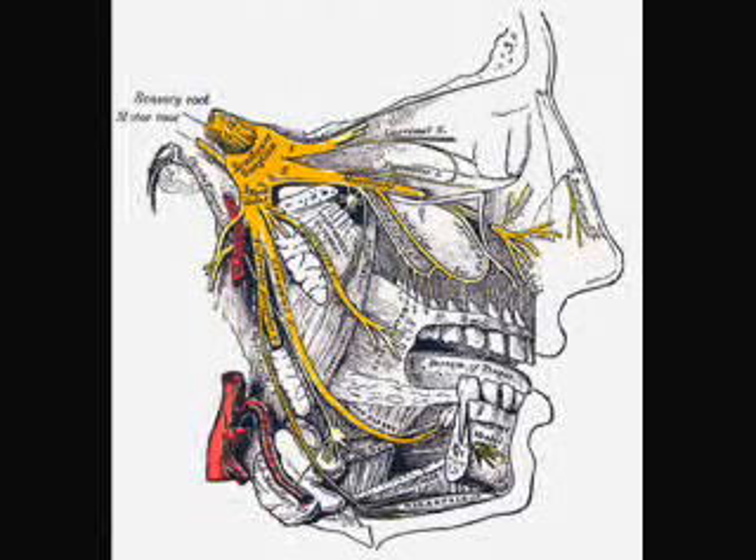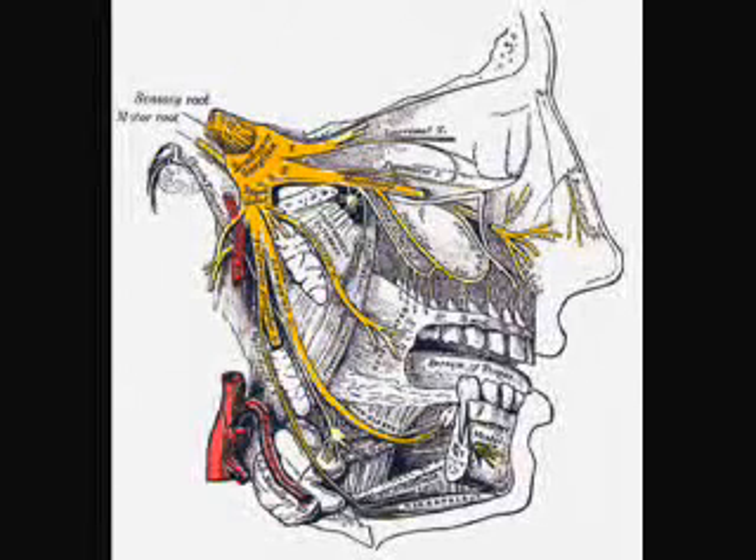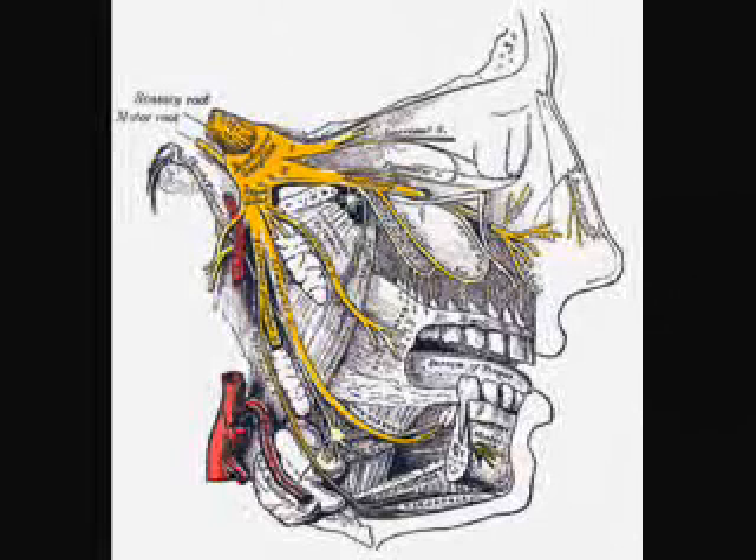The dorsal root ganglia contain the cell bodies of incoming sensory fibers from the rest of the body. From the trigeminal ganglion, a single large sensory root enters the brainstem at the level of the pons. Immediately adjacent to the sensory root, a smaller motor root emerges from the pons at the same level. Motor fibers pass through the trigeminal ganglion on their way to peripheral muscles, but their cell bodies are located in the motor nucleus of the fifth nerve, deep within the pons.